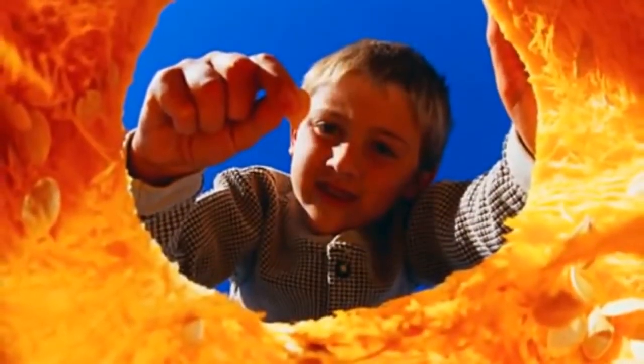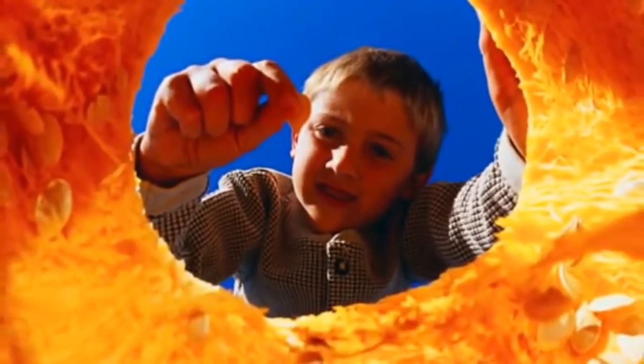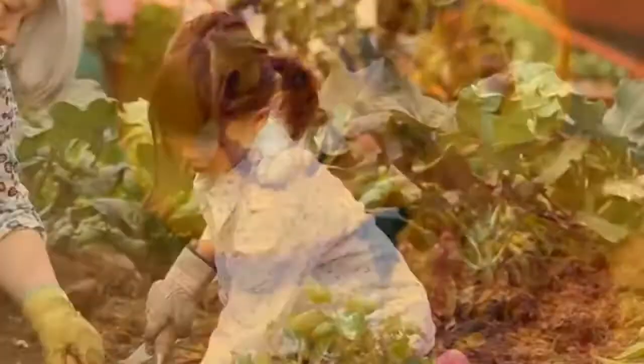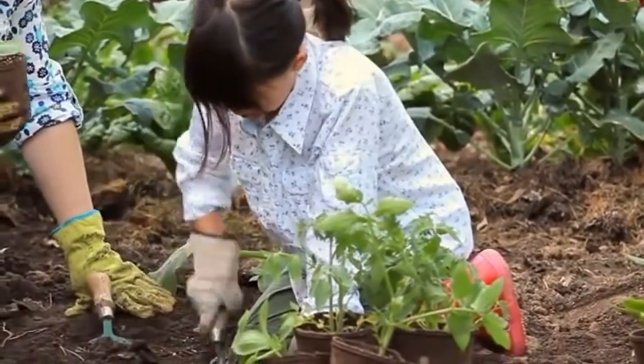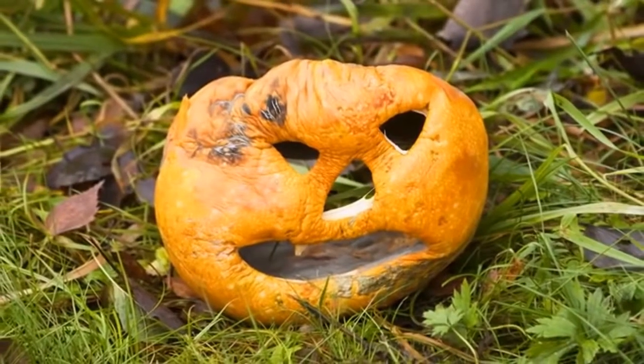The pumpkin has lots of seeds inside — some pumpkins have hundreds of them. People can cut open the pumpkin, take out the seeds, and plant them to start the whole cycle all over again. Or, the pumpkin just sits in the dirt and rots.